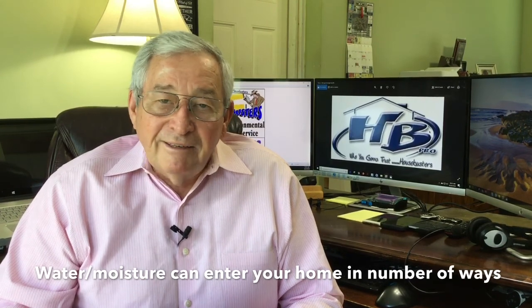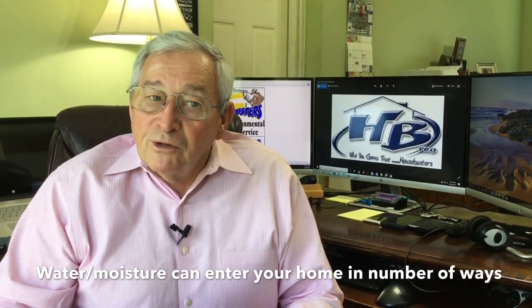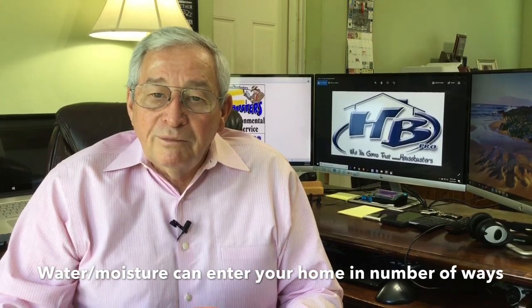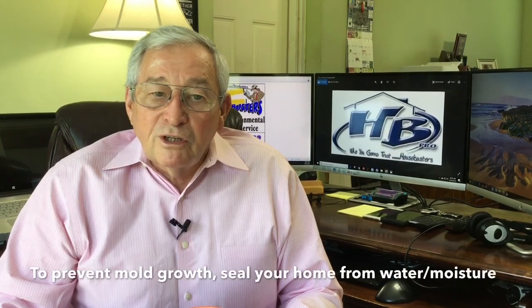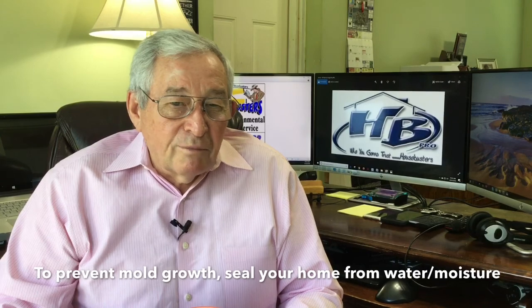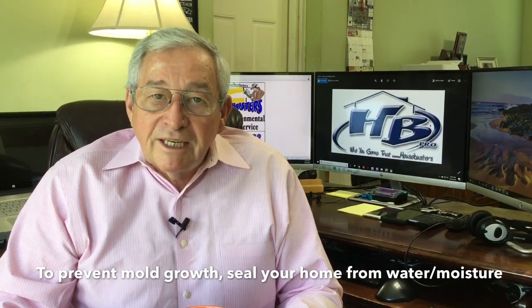On a hot humid day, or even up through the ground, to prevent mold growth in your home you will need to seal your home from this excessive moisture, so that the relative humidity in your living space and in your crawl space or basement is at 50% or less.